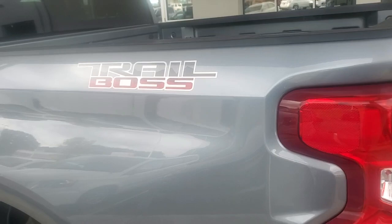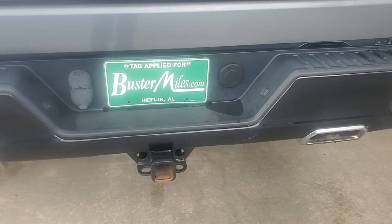This is your bed right here. The only thing I would say on this bed is it could use a sprayed-in bed liner, which we can install if you choose to get it — it would only be $545. And it is a Custom. This is your trailer hitch and braking system right there.